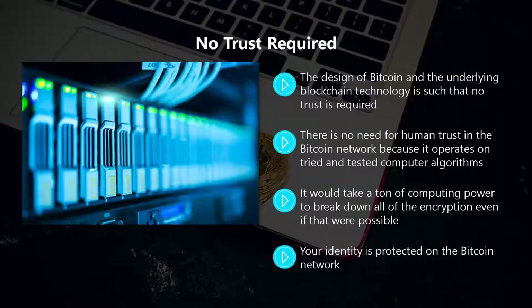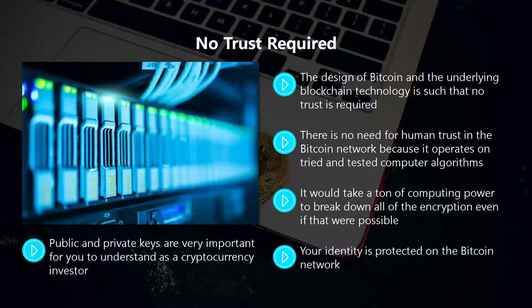Your identity is protected on the bitcoin network. All of your bitcoin transactions are verified using a private and public key. You use your private key as your digital signature in your bitcoin transactions, and network users can verify this by using your public key. Both of these keys are encrypted, so you can only use a public key if the correct private key is used.